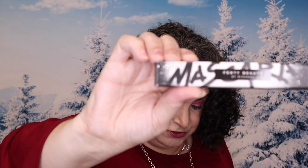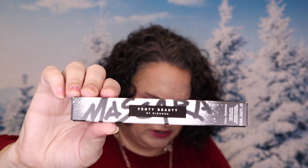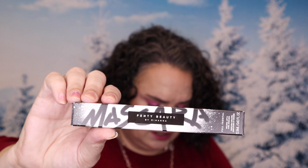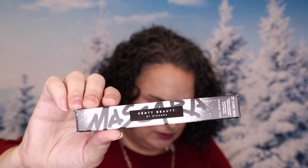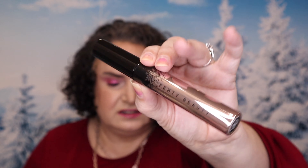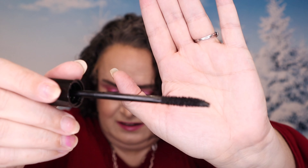From Fenty Beauty is the Full Frontal Volume Lift and Curl Mascara, designed to deliver Rihanna's full lash look. The lightweight ultra-black formula is paired with an exclusive flat-to-fat brush — the fat side loads and lifts lashes while the flat side defines and curls. It retails for $24. Here's what the mascara looks like. You can see how the wand is narrow and then turns fatter — really interesting. I can't wait to try this one!